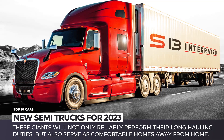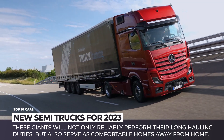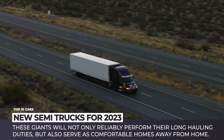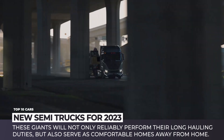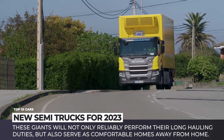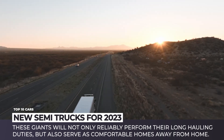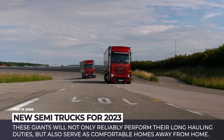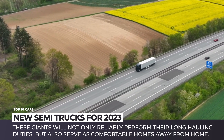For an average consumer, semi-trucks are just those big pesky machines that deliver their goods way too slowly and occasionally block streets and highways. Unfortunately, very few people can realize the scope of hard work, weeks away from home, and dangers that lie ahead of every long journey. In this video, we'll pay tribute to truck drivers all over the globe by featuring the newest semi-trucks in the business. We hope these giants will reliably perform their long hauling duties and serve as comfortable homes away from home for thousands of highway delivery heroes.